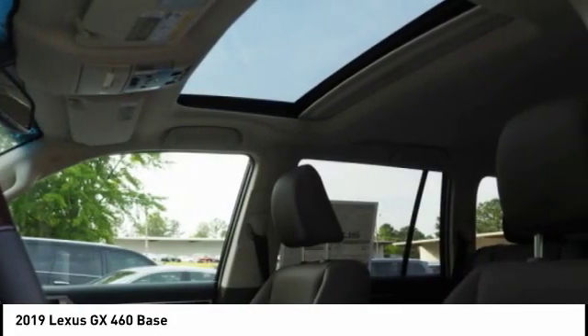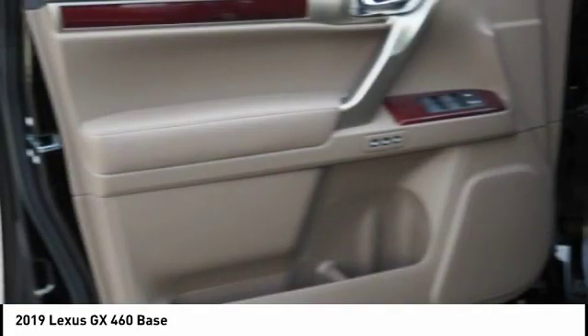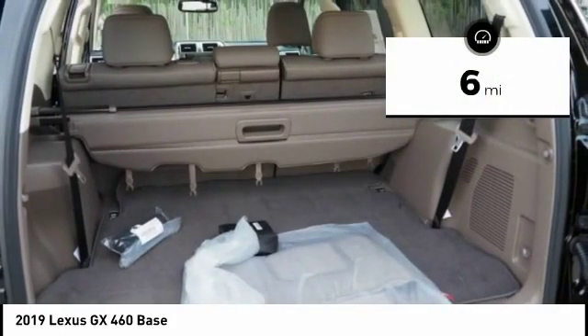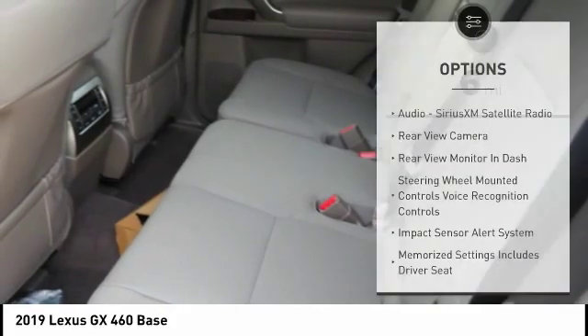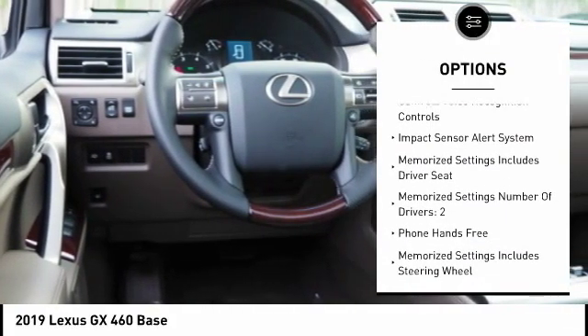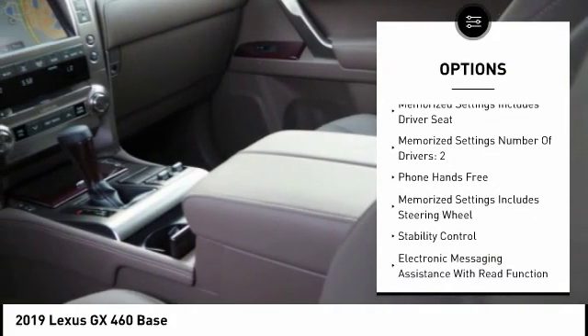A suspension system that helps enhance your capability and the best-in-class V8 fuel economy. This vehicle has less than 100 miles. Here are some of this vehicle's great options: stability control, traction control, cruise control, airbags, front knee airbags, and child safety locks.